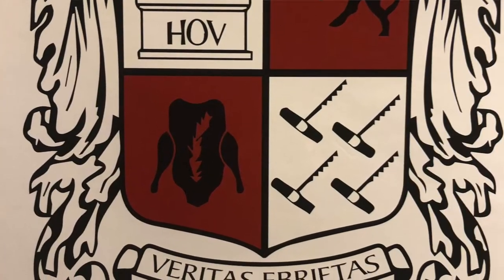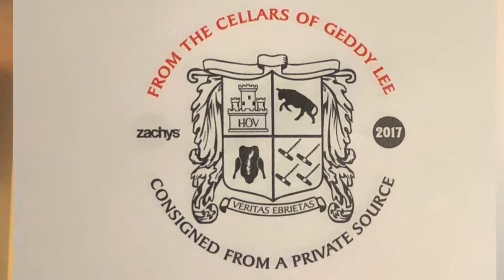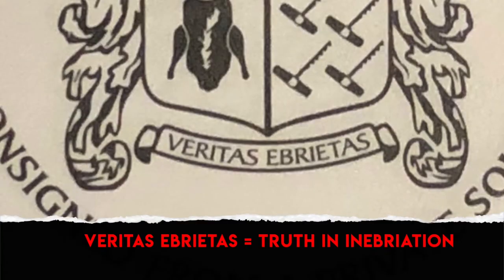On the back of the catalog in full as well, that's his wine club insignia that he designed himself. It says 'From the Cellars of Getty Lee,' and that sticker will be on every single bottle.